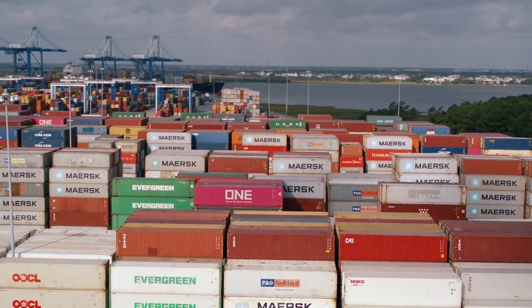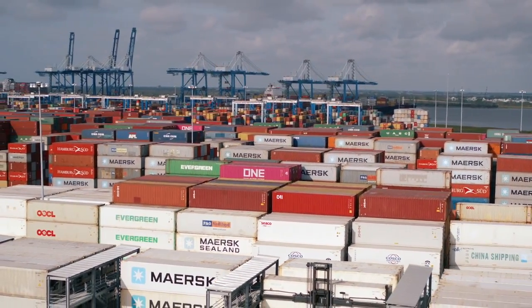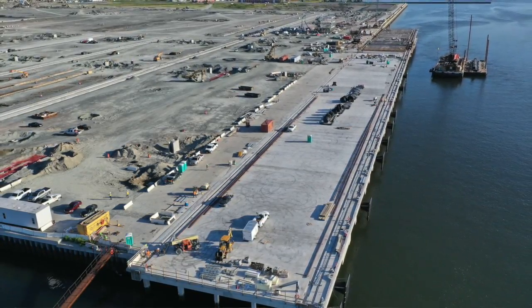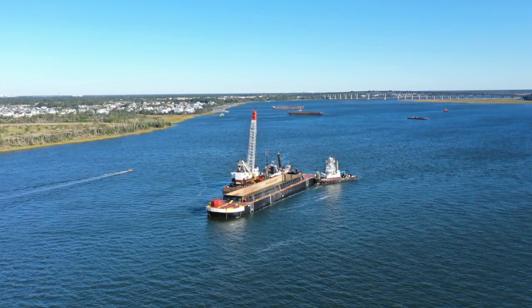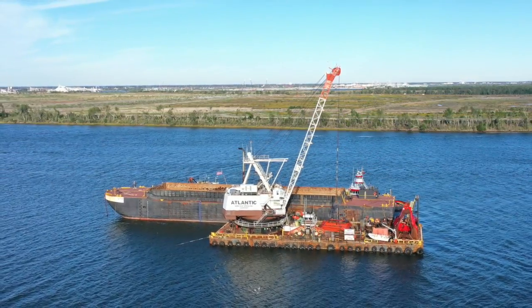In terms of infrastructure, we have invested two billion dollars in the last six years to improve our existing terminals and to build the new terminal at Leatherman. The port is also deepening the harbor to 52 feet. That's been funded by the federal government and the state government, and it's on track to be realized in the middle of 2022.